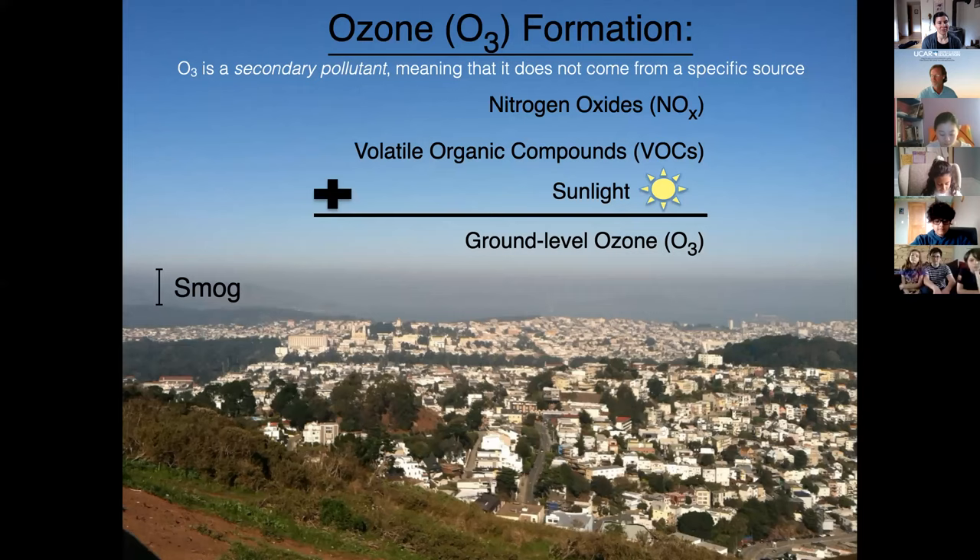A secondary pollutant means it doesn't come from a specific source but is formed through chemical reactions. The chemicals that react to form ozone are nitrogen oxides — NOx, meaning NO or NO2 — and volatile organic compounds, which we call VOCs. VOCs are things like the smell of paint or the smell of gasoline, or even the smell of french fries. We need both of those chemicals in the air, plus sunlight. Sunlight catalyzes this reaction, making it happen a lot faster, and that's what forms ground level ozone.